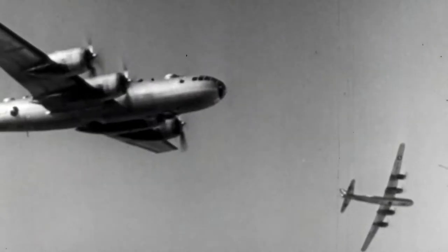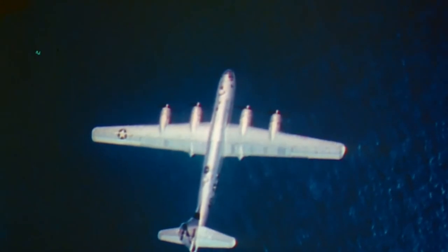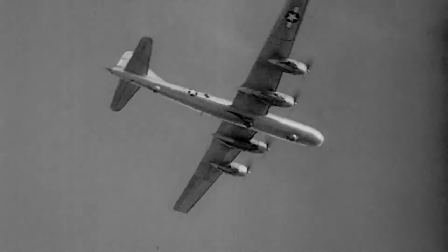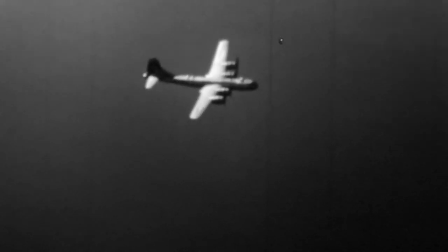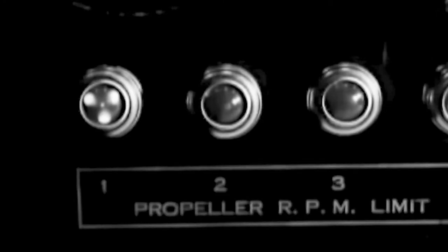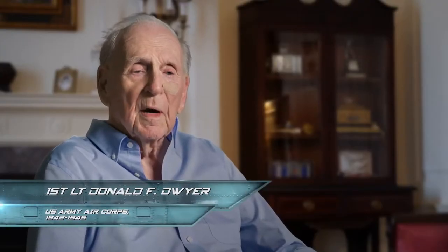Before finally pulling away to safety. Back over the Pacific, the crew takes account of their damage. With only two engines still running, they won't have enough power to make it back to Tinian. When I came to, we were still at 15,000 feet but losing altitude, and we were afraid that we might have to ditch. High above the Pacific, First Lieutenant Don Dwyer's damaged B-29 struggles to maintain altitude. We knew we were going to have to contact Iwo Jima and make a landing there.